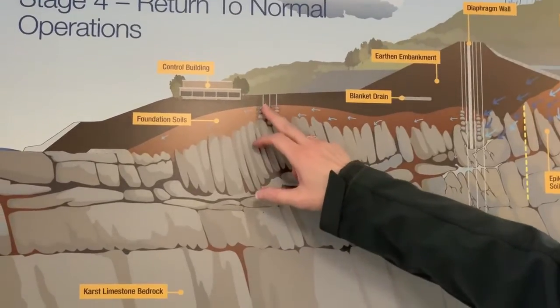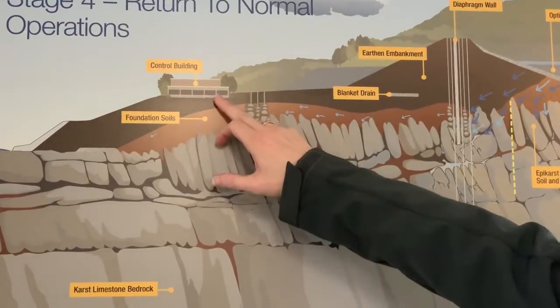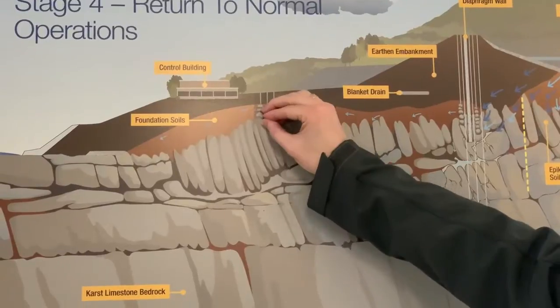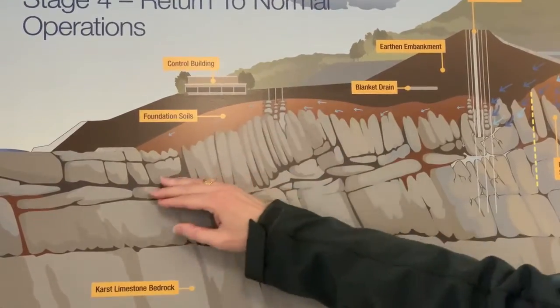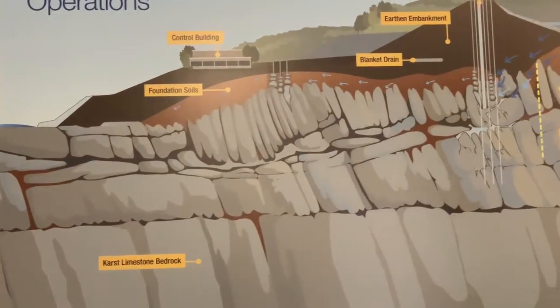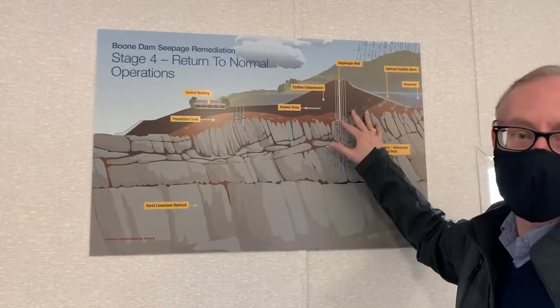What happened was near the toe of the dam on the downstream side, there was a sinkhole that opened here near this control building, due to water flowing in a way which grabs soil particles and pulls them down into the rock and transports them away. So you open up voids.